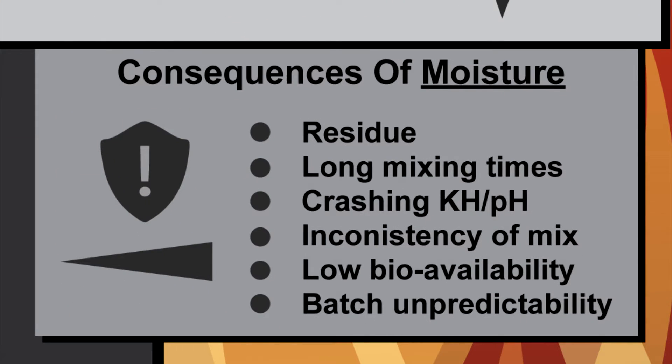Consequences of moisture include residue, long mixing times, crashing KH and pH, inconsistency of mix, low bioavailability, and batch unpredictability.